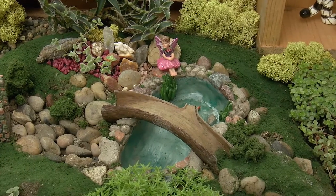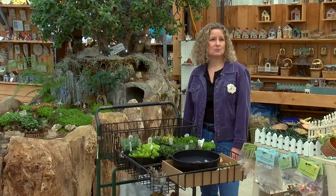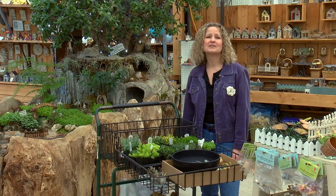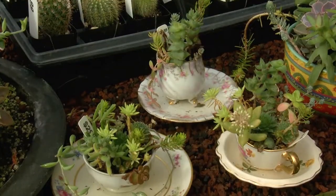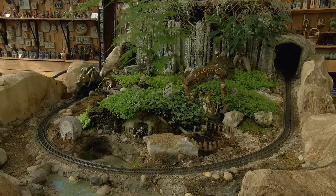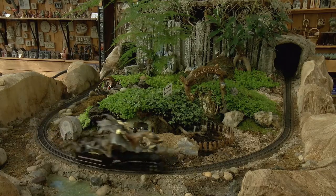Both children and adults enjoy making tiny gardens. Simple or elaborate, they allow for countless hours of imagination and make-believe. In a traditional pot, a silly container, or the outdoor landscape, the possibilities for expression are endless.